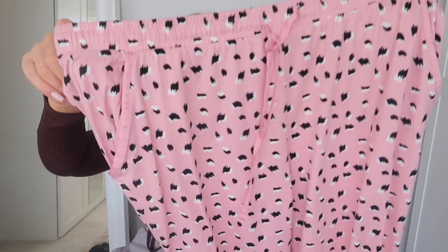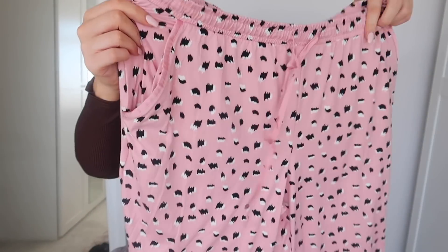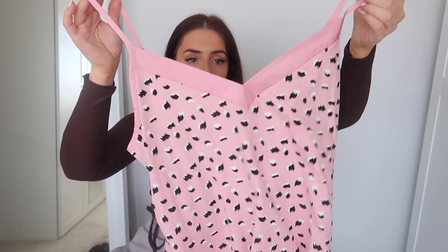I got some pyjamas — in a size 12 to 14 because I like mine a bit bigger for comfort. The bottoms are a lovely leopard print in a beautiful pink colour, really soft and tapered at the bottom. They come with a matching cami top — the set is £10. The cami has a beautiful silk panel at the front and silk on the straps too. It's a lovely set for summertime, and even as a loungewear set in the evening.